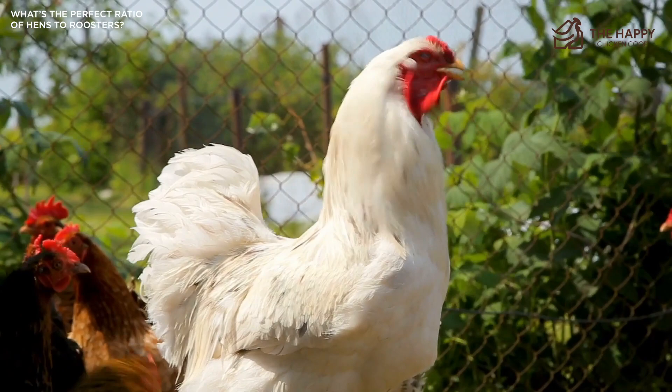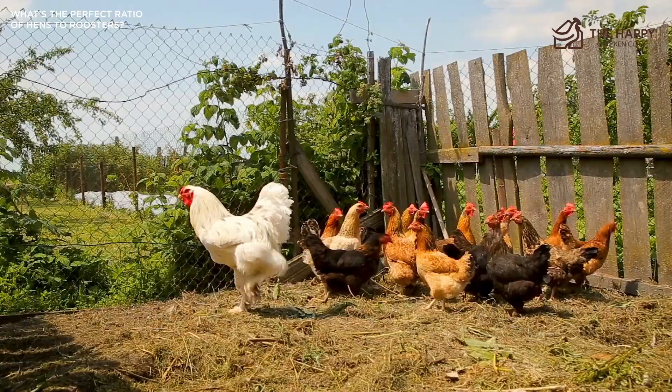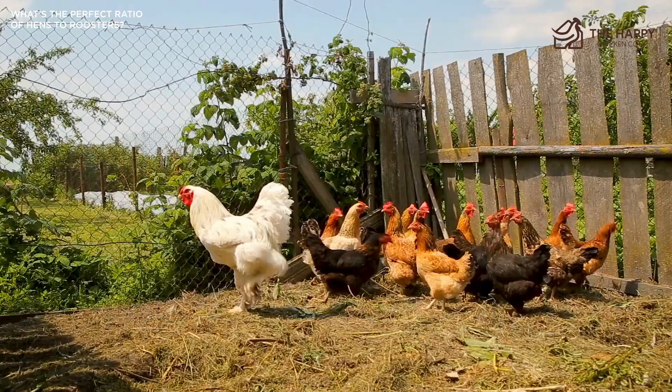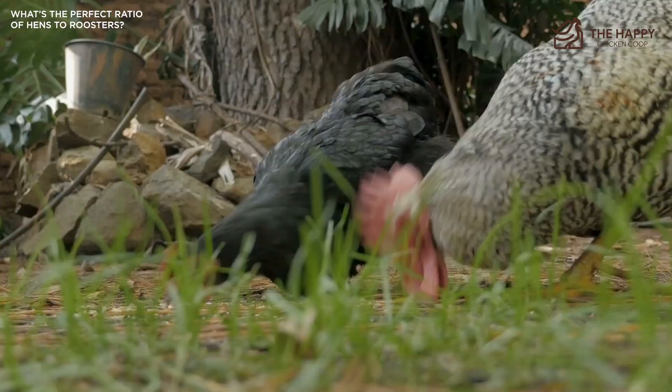To summarize: in a standard backyard flock, a rooster should have no less than four hens. If you have fewer hens, you might want to keep the rooster penned for a couple days a week so the girls get a break, especially in the springtime which is really the beginning of the mating season. Having a rooster in your flock adds another level of security — you cannot watch them every minute of the day, but he can and will raise the alarm if there's a problem.